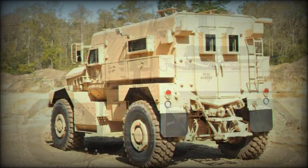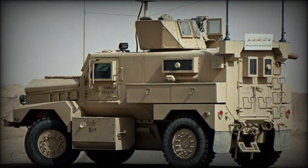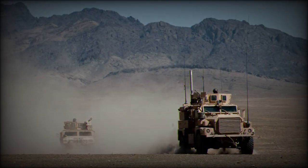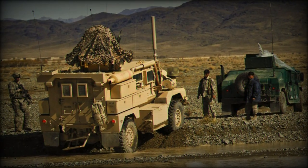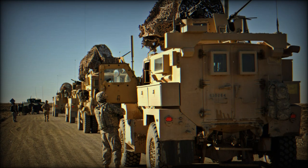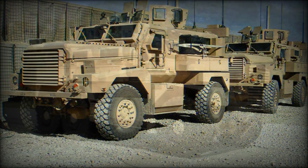Cougars in their 4x4 and 6x6 configurations are now collectively referred to as MRAPs. The Cougar's power is supplied by a single Caterpillar C-7 diesel engine developing up to 330 horsepower, mated to an Allison 3500SP transmission. Suspension is full 4x4 or 6x6 depending on the chassis model, with a vehicle ground clearance of 15 inches.